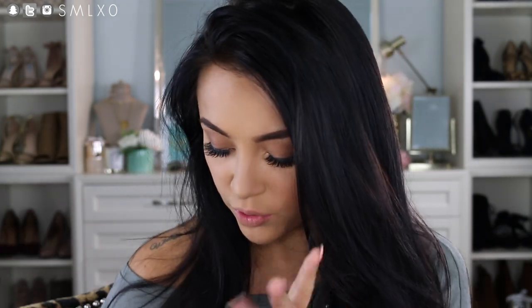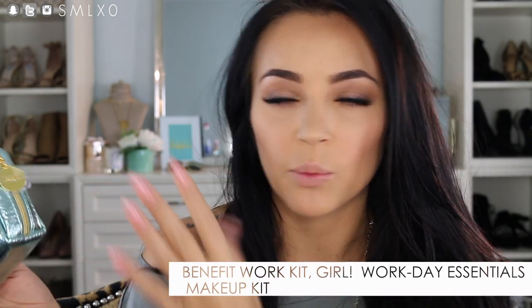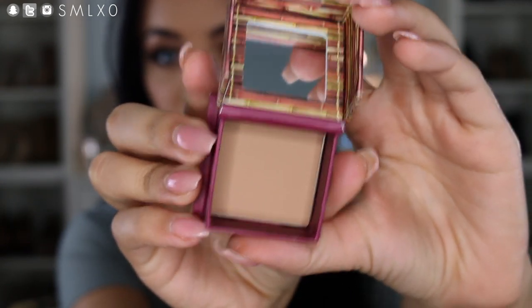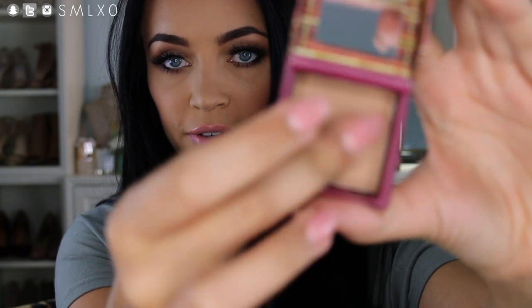Next up are three little kits from Benefit. They sent over three essential makeup kits perfect for different occasions. One's called Work It Girl, one is Date Night with Mr. Right, and the other is Sunday My Prince Will Come. They come with cute little makeup bags, perfect for gifts, travel size, or throwing in your purse. The first kit, Work It Girl, is great for a natural work day look and has your essentials. It includes Benefit Hoola — a nice perfect matte bronze, perfect for contouring.